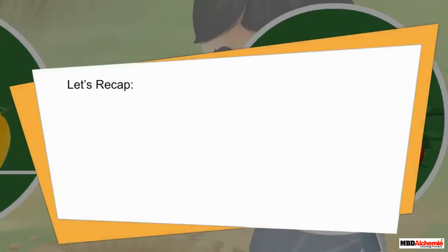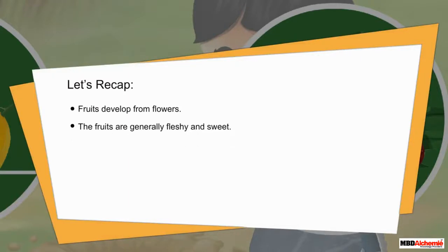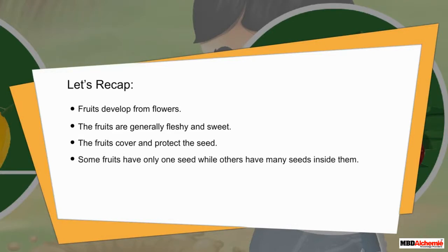Let's recap. Fruits develop from flowers. The fruits are generally fleshy and sweet. The fruits cover and protect the seed. Some fruits have only one seed while others have many seeds inside them. Seeds help in producing new plants.